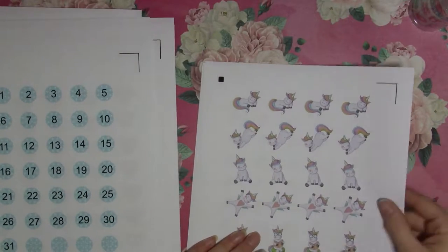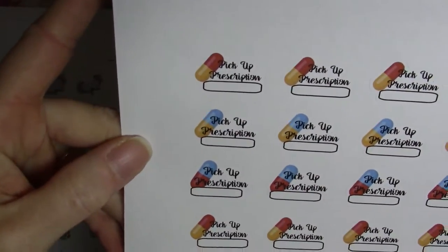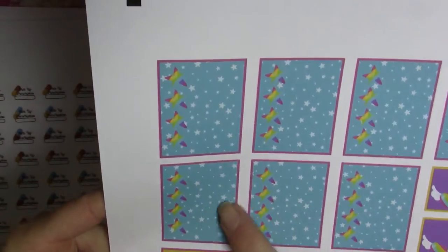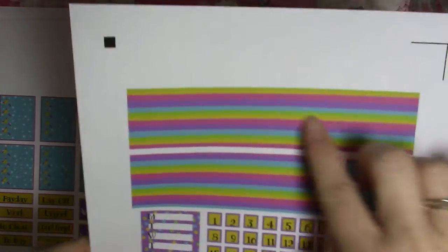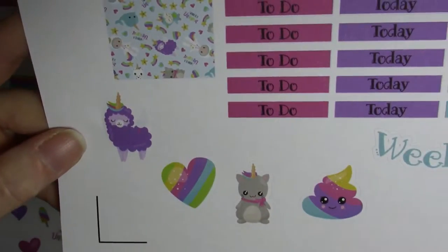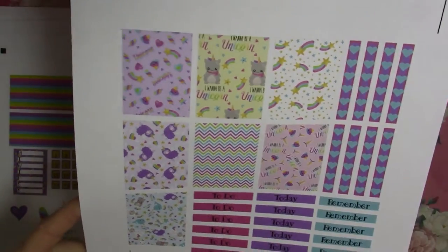I got some unicorn stickers — just unicorns doing various things, very cute. There are also 'pick up prescription' stickers for the days you need to go get your refills. Then I got the Unicorn Kit, which has a little owl unicorn, a little girl in a unicorn costume, a little unicorn itself, rainbow heart boxes for half boxes, rainbow striped washi, weekly trackers, a norwall, hearts, 'I want to be a unicorn,' days of the week, numbers, a llama-corn, a little rainbow poop, a kitty-unicorn, headers, and full boxes. Really cute!